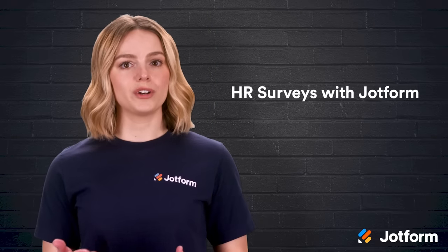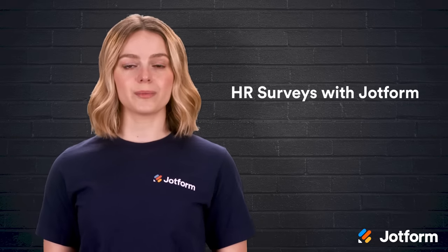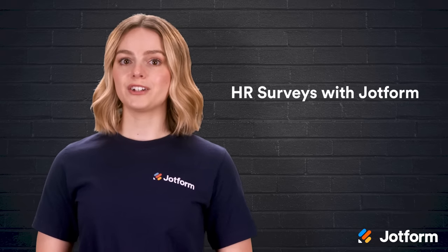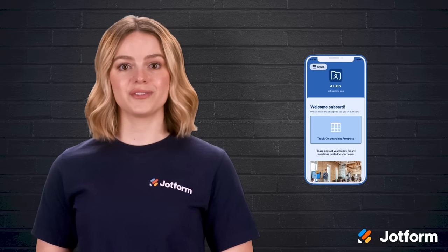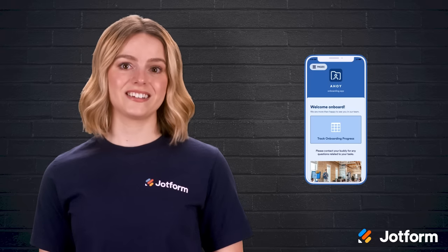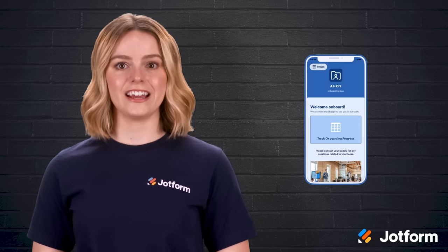Now instead of wondering if your business is meeting its employees' expectations, you can gather concrete feedback with human resources surveys. If you're ready to create your own survey, look no further than JotForm. There are tons of ready-to-go templates and apps for any human resources function, whether it's employee engagement, payroll, or time-off requests. You can make the templates your own by customizing the text, layout, and colors.